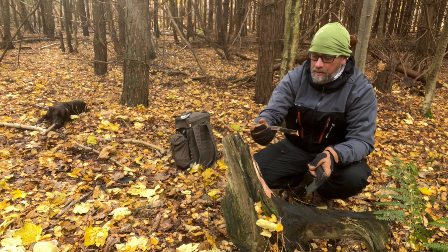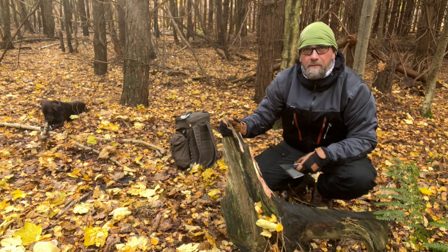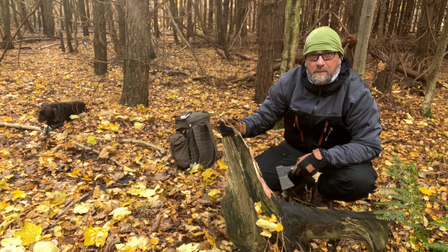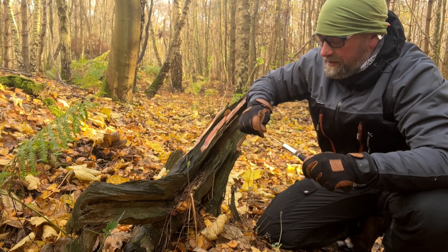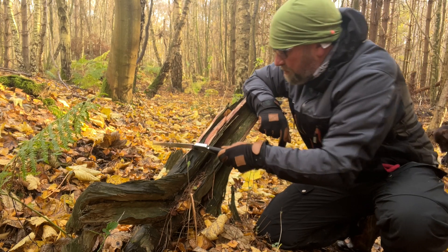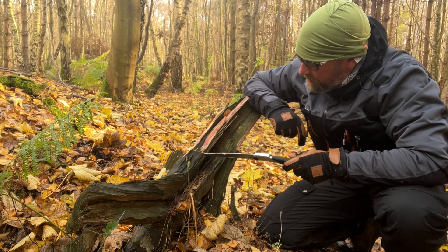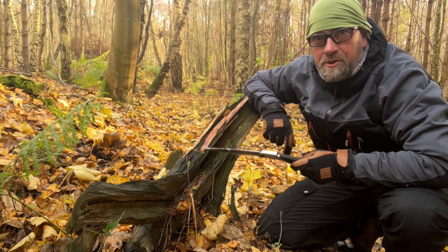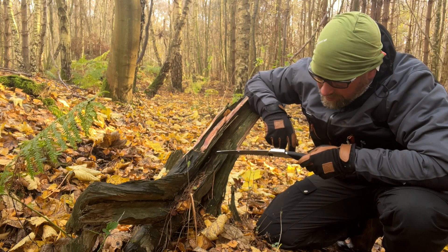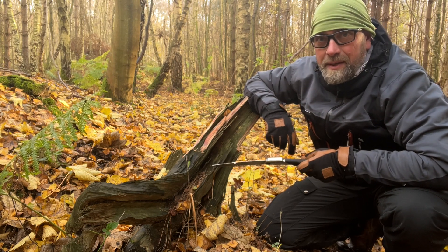Well that bit's absolutely perfect and it's all fat wood but it's going to take me forever to get through with that tiny little silky saw, but definitely worth taking home. The problem is with cutting fat wood is it's so resinous that your saw is just going to bind into it as you cut it, but I think what I'll do is just stick a couple of relief cuts in it and use the axe just to chop out some bigger bits and then I can always process it when I get back home. But this is an absolute cracking find.